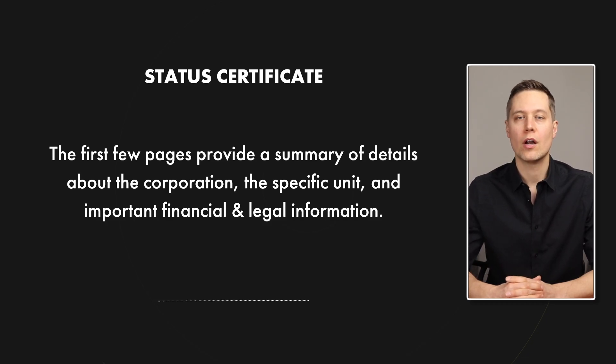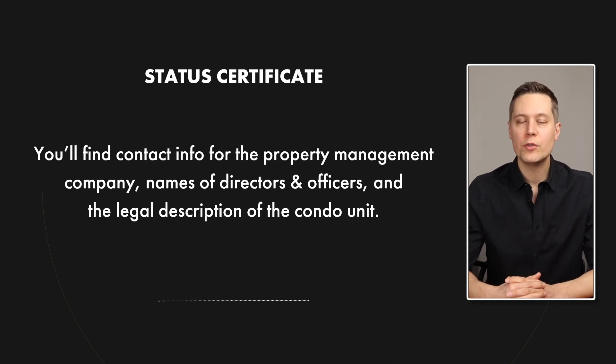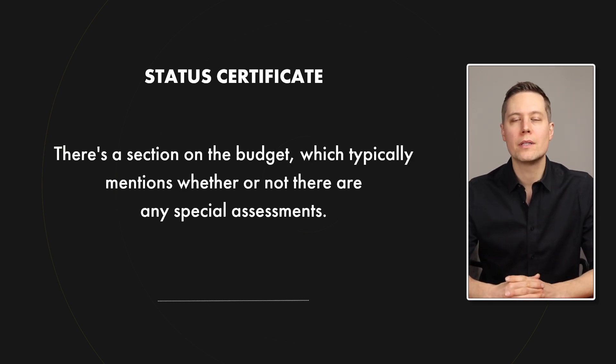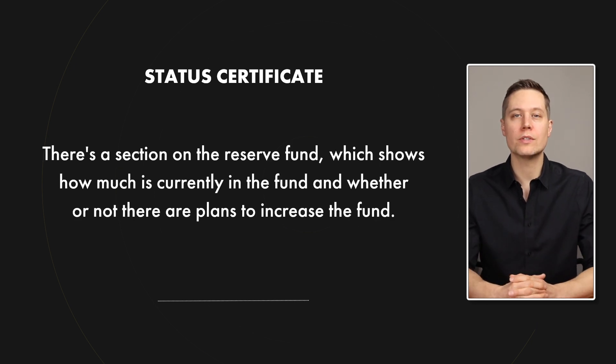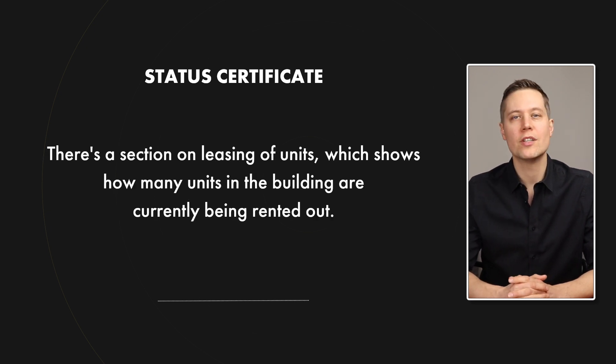The first few pages are a great place to start because here you're going to find a summary of information about the condo corporation, about the specific condo unit, and about the financial and legal information found deeper in the document. The first few pages will include contact information for the property management company, names of directors and officers of the corporation, and the legal description of the condo unit. You'll also find a section on maintenance fees — the exact fees for that unit and whether the owner is in default. There's a section on the budget, which typically mentions any special assessments; a section on the reserve fund, showing how much is currently in the fund and whether there are plans to increase it; a section on legal proceedings, showing any judgments against the corporation or lawsuits; and a section on leasing of units, showing how many condo units in the building are currently rented out.